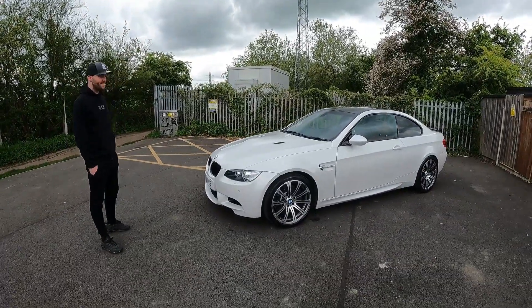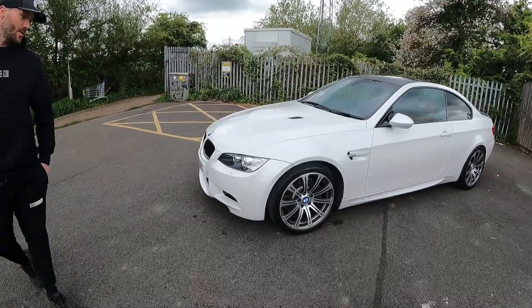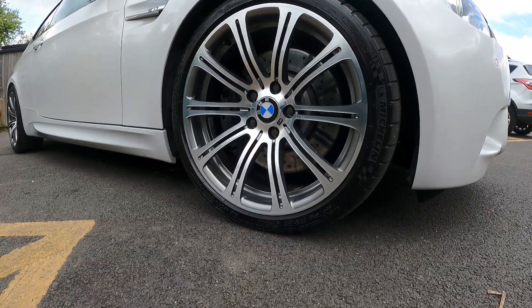Sorry about the train noise, guys. What sort of tyres are you running, Tom? I've got Michelin Pilot Super Sports on it at the moment, but I'm changing them to Pilot Sport 4S.